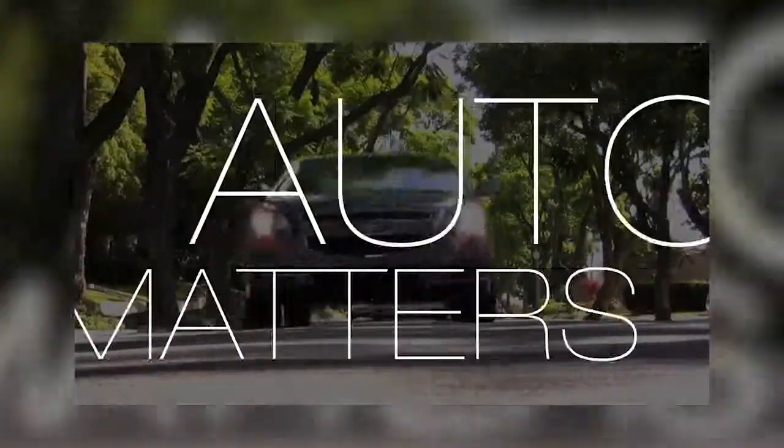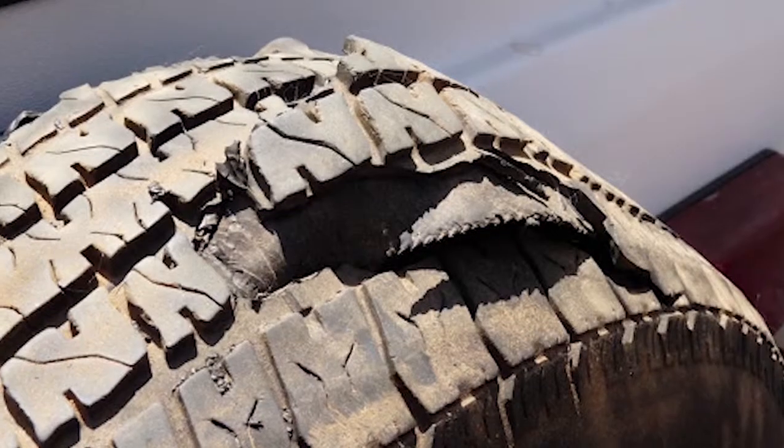Even the best tires can fall prey to a chunk of debris. Then, next thing you know, bam, it's a blowout.